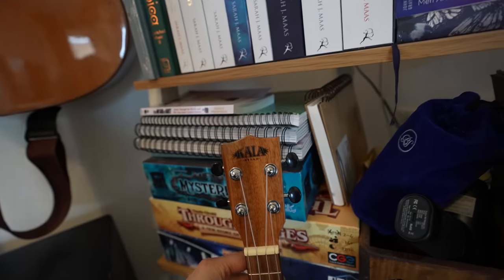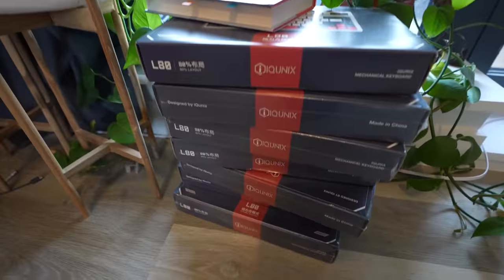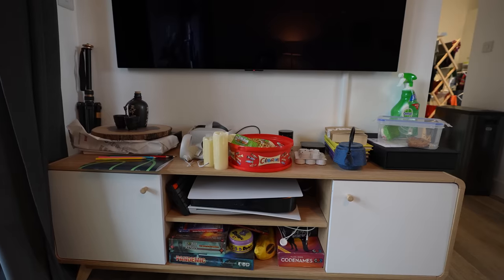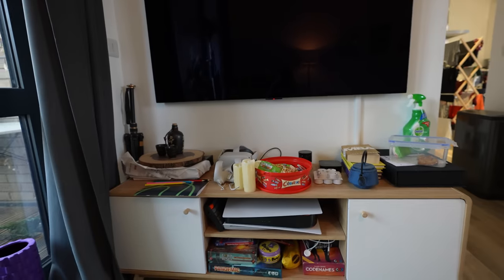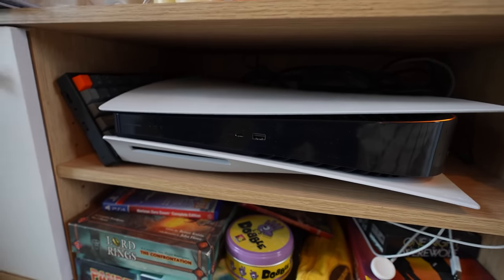Before the entertainment setup, I wanna show you my ethernet setup. We've got an ethernet cable slot, and a long ethernet cable that snakes all the way around the living room, around the sofa, behind the plants, behind these IQ Unix keyboards, goes behind the TV, and into the entertainment setup. Behind here we have an ethernet switch for wired internet to all the tech in the media setup. Starting with the Sony PlayStation 5, which I use to play Horizon and Call of Duty with the boys.